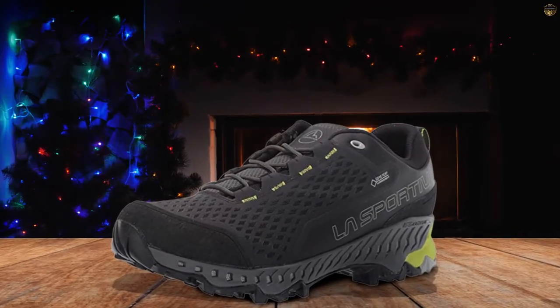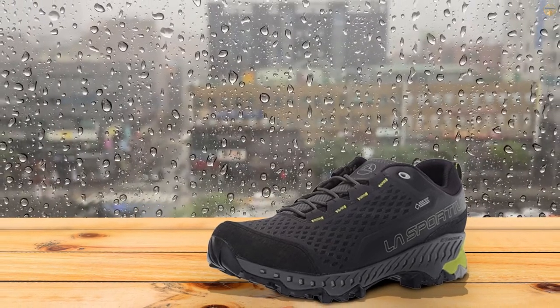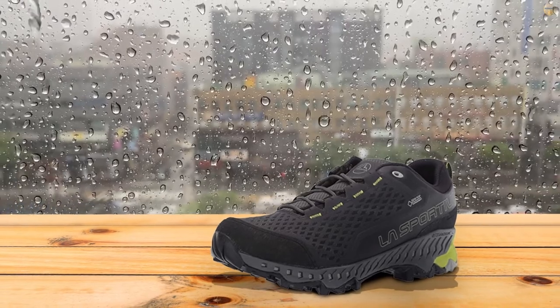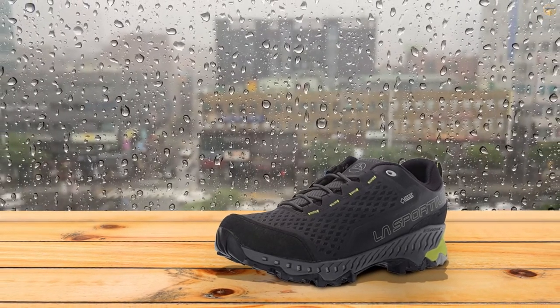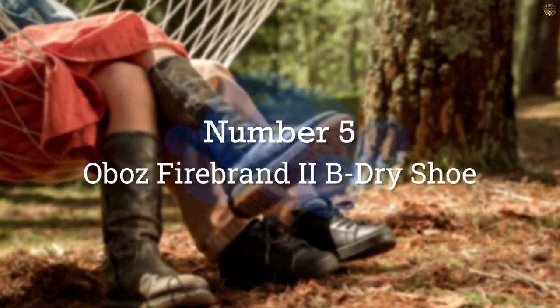We recommend adding aftermarket insoles if you need extra cushion or support underfoot. Overall, the Spires are an excellent choice for multi-sport adventurers who want a single shoe that can handle both hiking and light running. Number five: Oboz Firebrand Roman 2B Dry shoe.